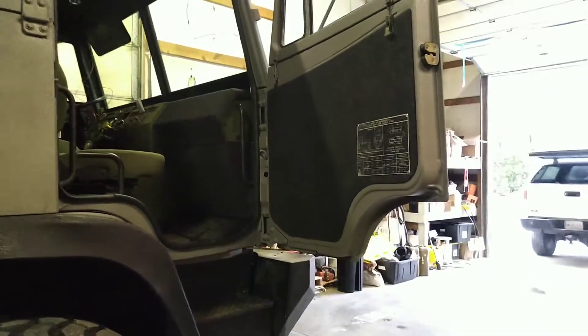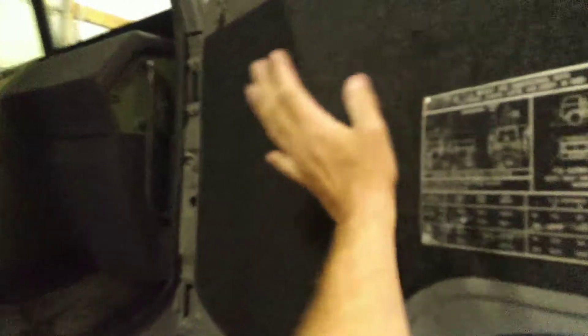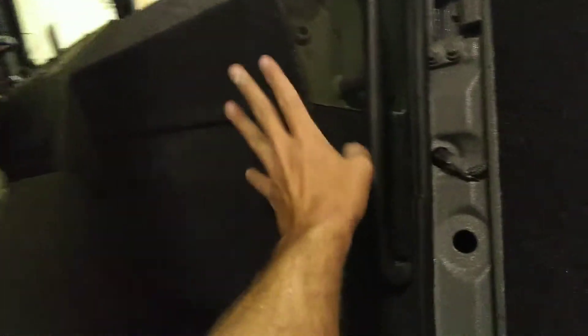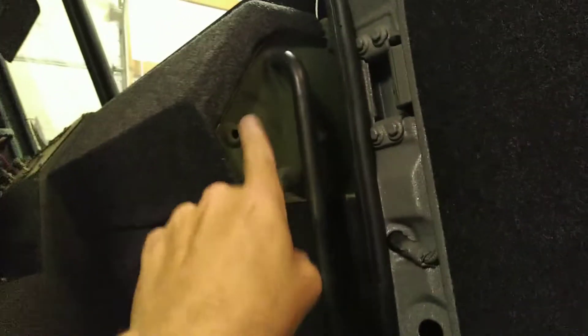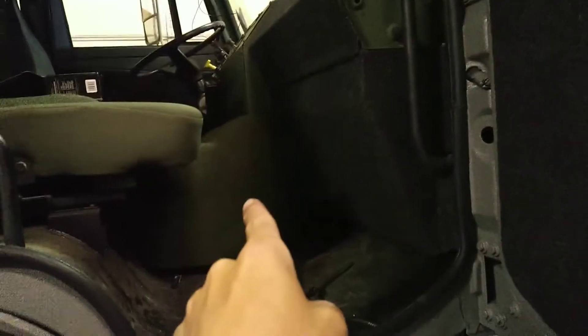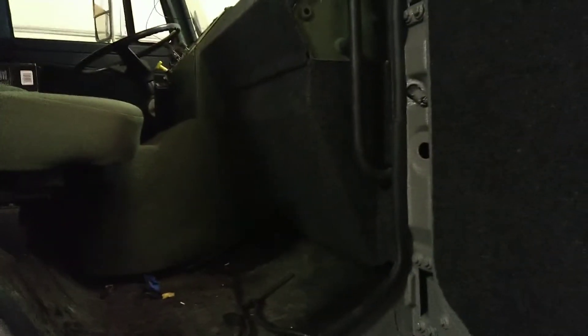I know I just posted a video, but I have some exciting news. I think everyone can see what I'm pointing at here. We got our door panels back. We also got back some of our dash covers. This is the fuse panel. This is the kick plate for where the air distribution block is. This will end up getting painted the same color as the truck. The engine tunnel is getting dyed the same color as the carpet.